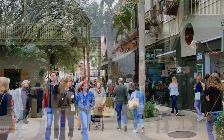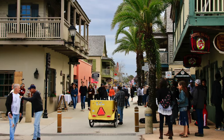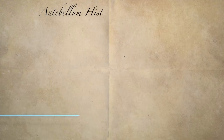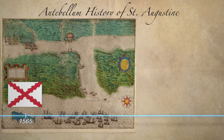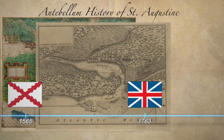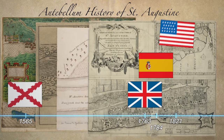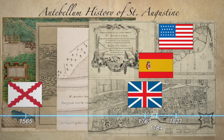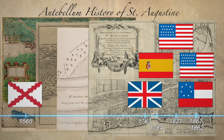St. Augustine's got a really complex history, but most of what we found on our trip relates to things that happened after the Civil War, so here's a quick rundown of the antebellum history of the city. It was founded by Spain in 1565, given to Great Britain after the Seven Years' War in 1763, then back to Spain after the Revolutionary War in 1784. Spain couldn't afford to keep Florida, so they gave it to the U.S. in 1821. It seceded to the Confederacy in 1861, but was taken back by the Union in 1862, and after that, things got interesting.